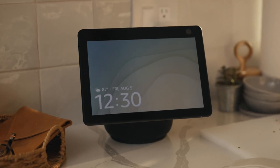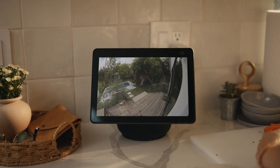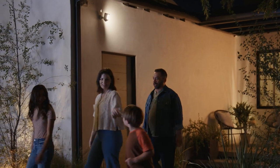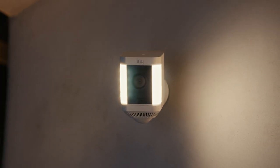And it works with Alexa. Alexa, show me the backyard. Hi, Wrigley. You want to come in for dinner? I love anything that lets me talk to my dog. There's so many great reasons to shine some light on your home security with the Spotlight Cam Plus, only from Ring.